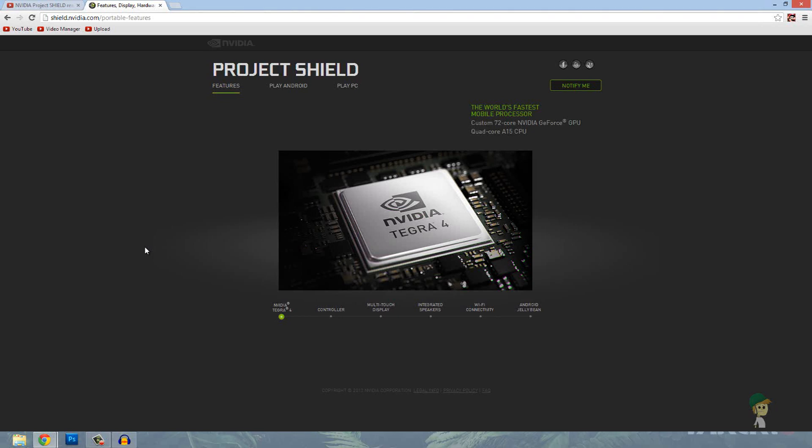Hey everybody, how's it going? TushSpot here, and I'm just going to show you guys this awesome new thing by NVIDIA that was announced yesterday at CES in Las Vegas. This is something called Project Shield, which sounds really awesome. I usually don't do this sort of news stuff, but I thought I should for this because it's just like awesomeness.